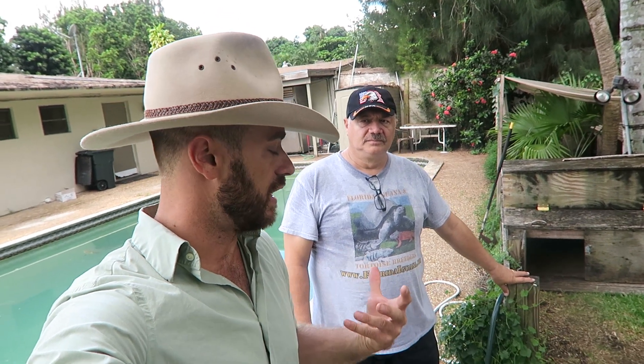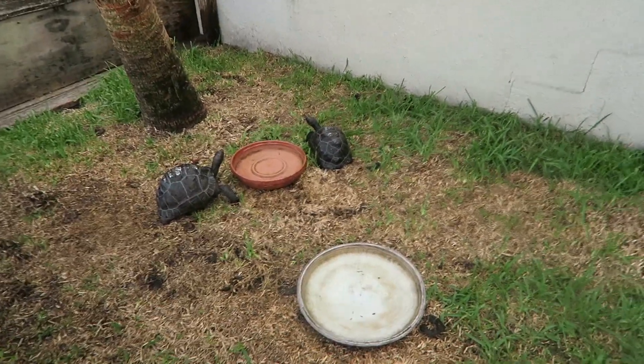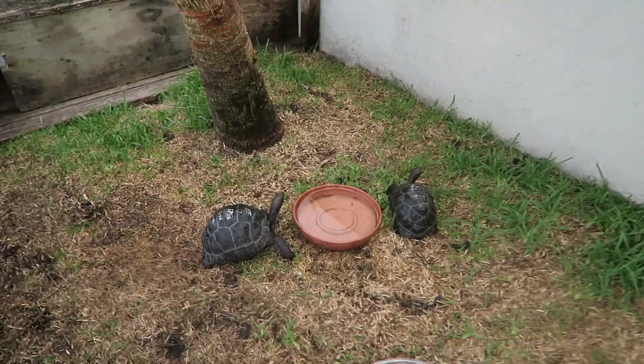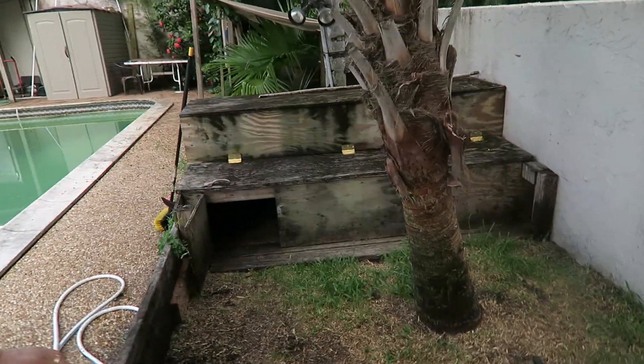Some of you are always so interested in purchasing Aldabra tortoises. Sam does sell them, and I figured a fun little video would be taking us through the various sizes of the Aldabra — because we know what they become, but very few of us see them as juveniles. There are no hatchlings in here, but earlier in the season Sam had 80 babies so far this year.